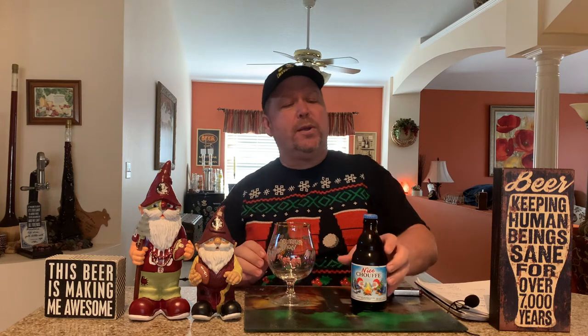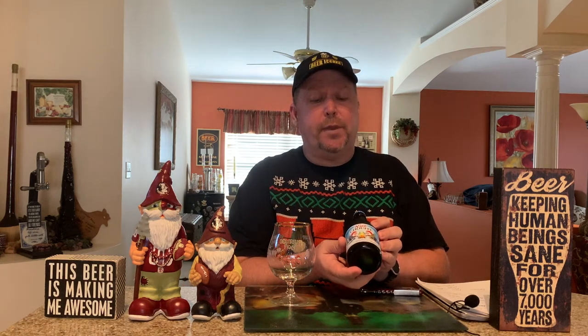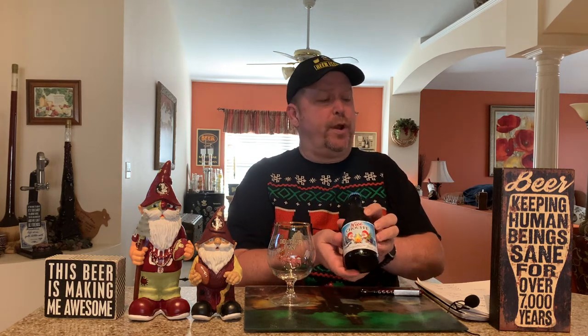We're going to be sampling another outstanding beer. We're going to have today a Belgian beer called Nichouffe from La Chouffe Brewing Company, or Achouffe Brewery, in Achouffe, Belgium.